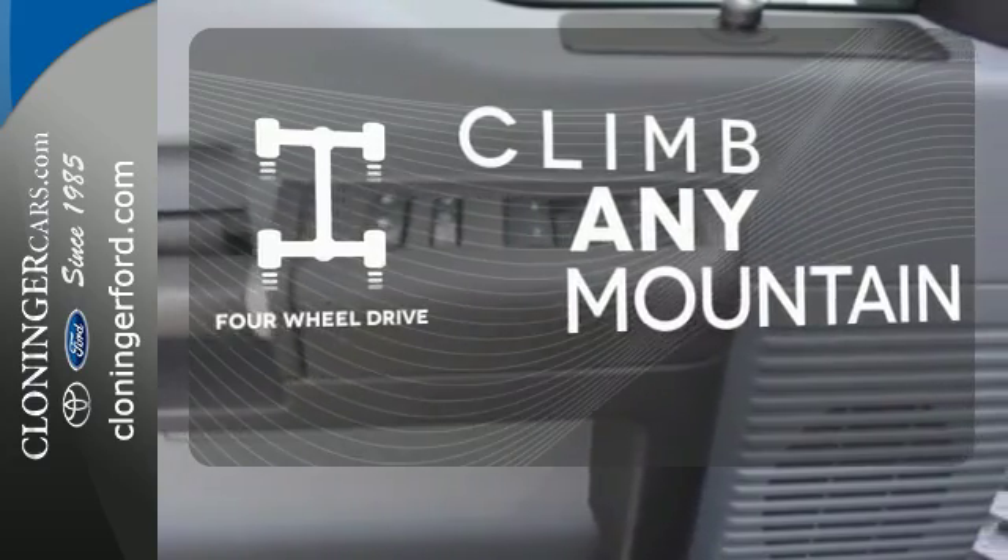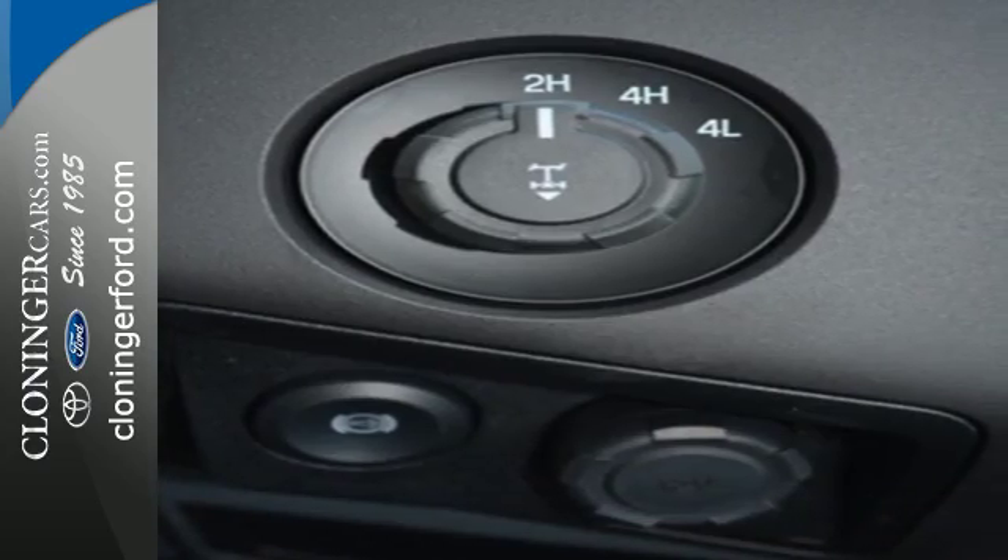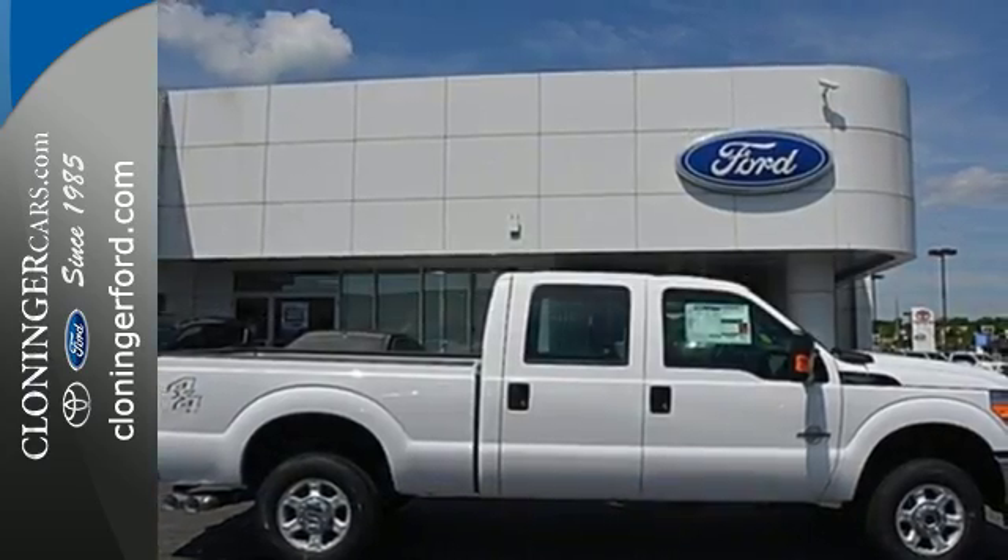With four-wheel drive you'll never get stuck again. The trailer hitch receiver is a must-have to tackle any project. Take this Super Duty for a test drive today and begin moving more tomorrow.